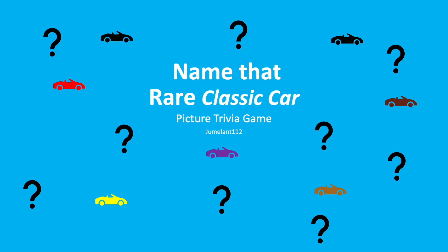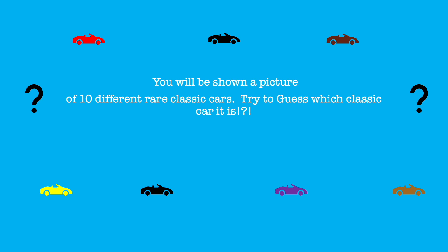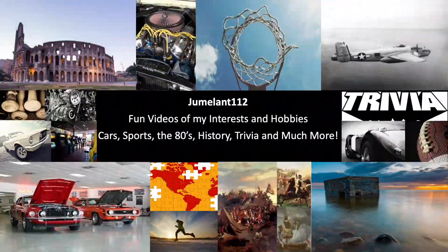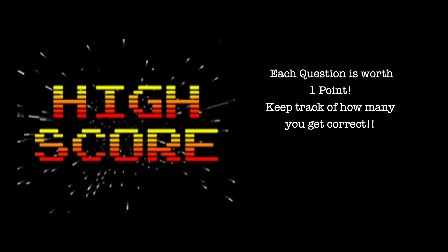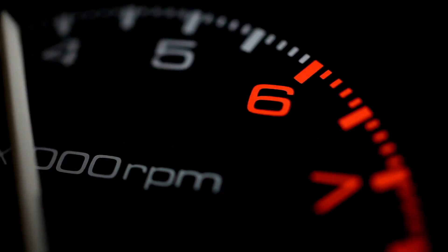Hello everyone and welcome to Name That Rare Classic Car Picture Trivia Game. You'll be shown a picture of 10 different rare classic cars. Try to guess which car it is. Each question is worth one point. Keep track of how many you get correct. There's gonna be one bonus point available. One of the questions will have a completely made-up car name as one of the multiple-choice options. Can you guess the fake?